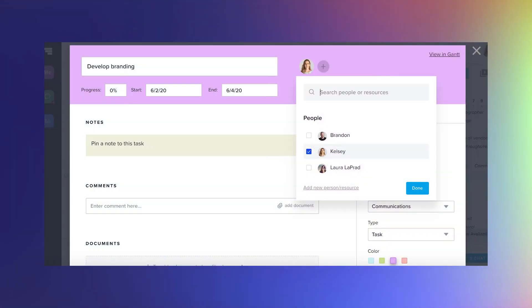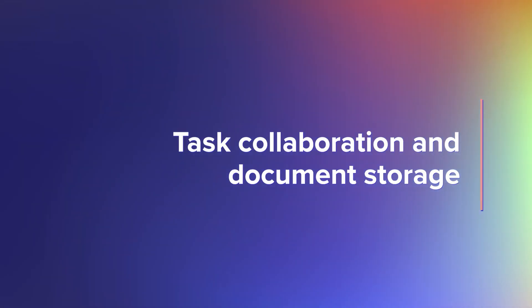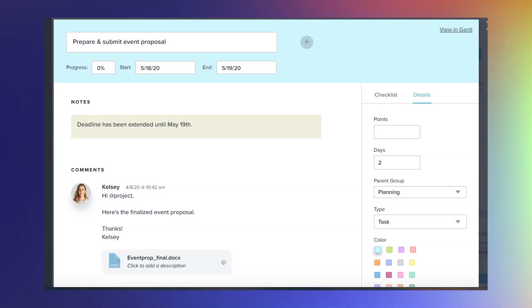Invite team members to your conference plan and assign them to the tasks they need to work on — it's an easy way to keep everyone in the loop on their role in making the event a success. With TeamGantt, your important files and conversations can live in a single place. Attach documents like quotes, proposals, budget spreadsheets, and vendor contact info. Use comments to communicate updates and collaborate with team members on all the hard work that goes into a corporate event.